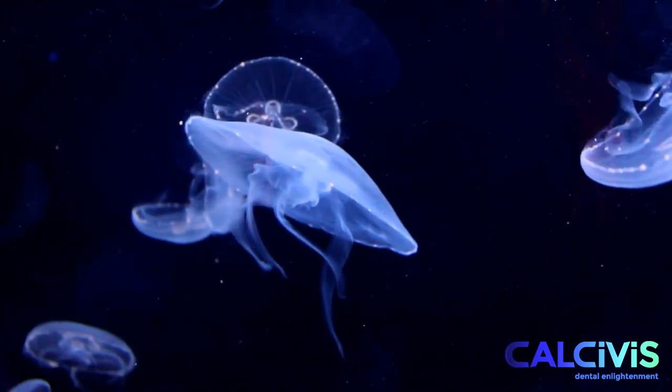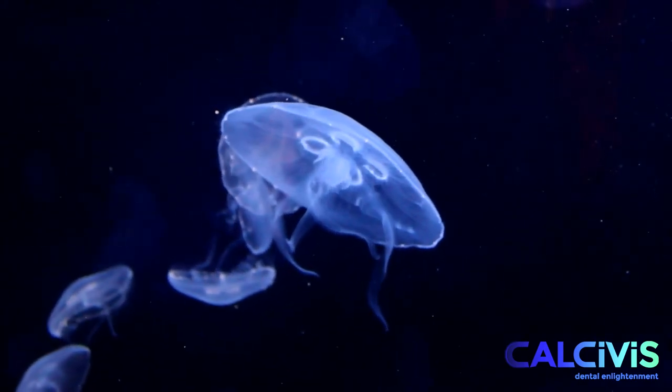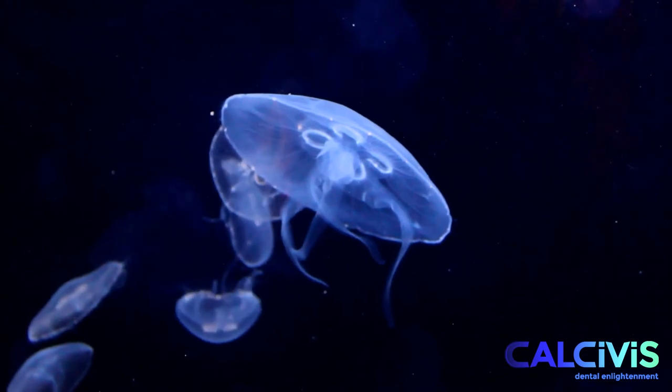The Calcivis photoprotein produces light when it reacts with free calcium ions released from actively demineralising tooth surfaces.